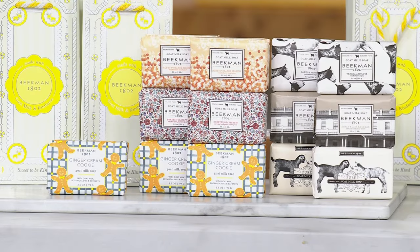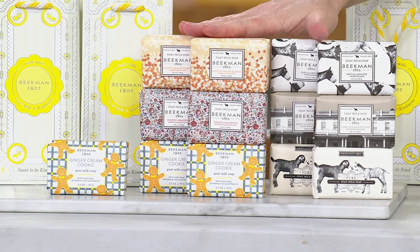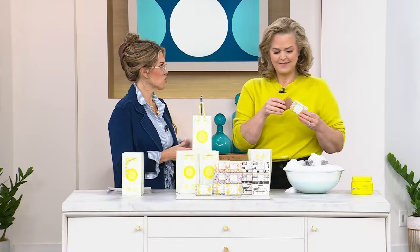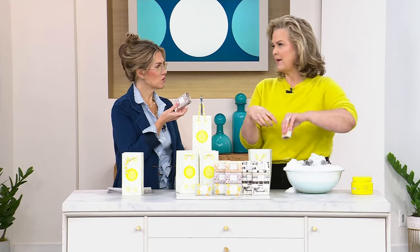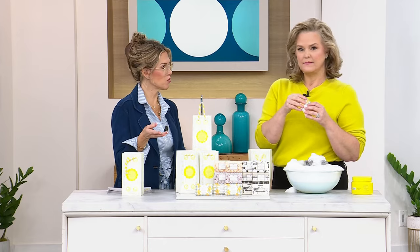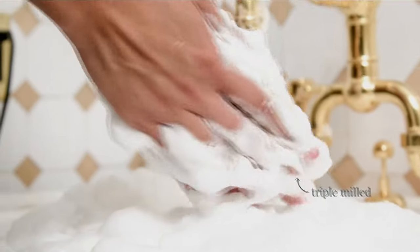Nobody says your soap has to stay in a wrapper in the drawer. I take the wrapper once I've taken it out — I'll put it in my sock drawer or t-shirt drawers before I even use the soap. The vanilla goes in all my t-shirt drawers. It scents your drawers beautifully.